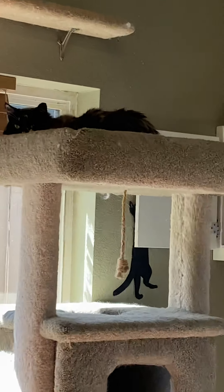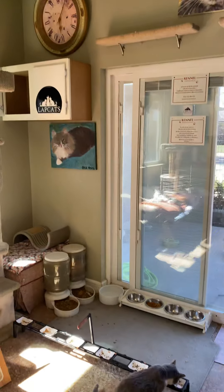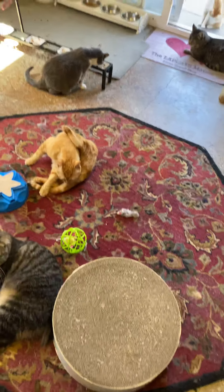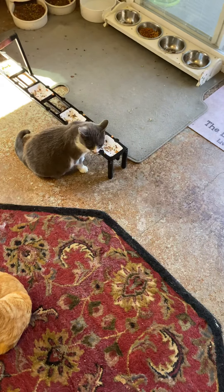That's Farrah up there. She's a feral. I touch her every once in a while, but she was abandoned in an apartment complex.